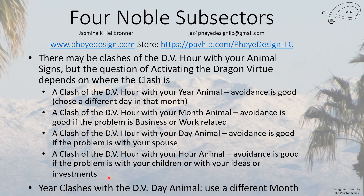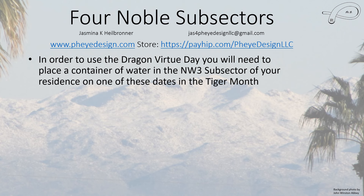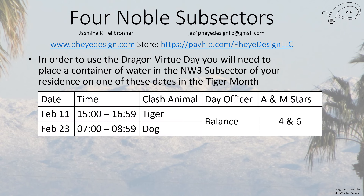Year clashes with the Dragon Virtue day's animal mean you have to use a different month, because for a given month every day will have the same animal sign — though the hour animal will change. So if you're going to use this, you need to place a container of water in the Northwest Three subsector of your residence on one of these dates during the Tiger Month. If you have a clash with the Tiger — meaning you have a Monkey in your chart — you cannot use this month. If you have a Tiger, you can use the month but not that specific day due to the clash.